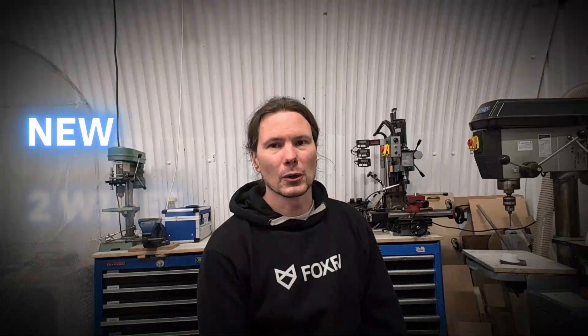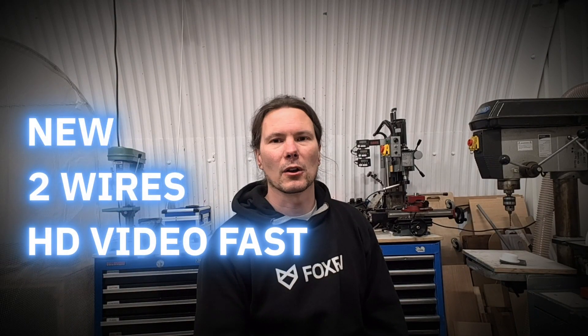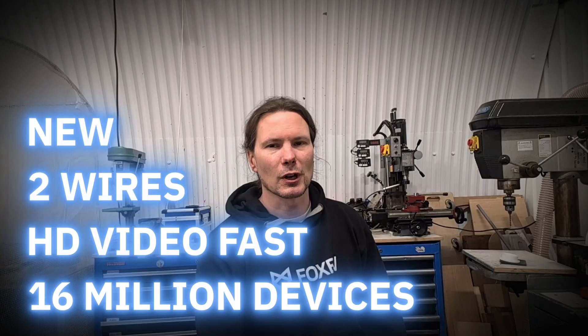Our first contender: Automotive Ethernet. It's very new, it's two wires, it's very fast, and you can have up to — I don't know — 60 million devices or something crazy like that on it. It's essentially the same as your network at home but simplified for automotive.